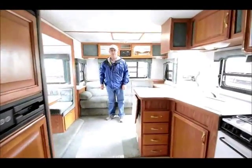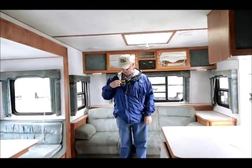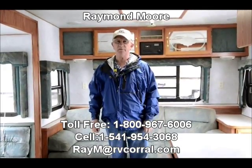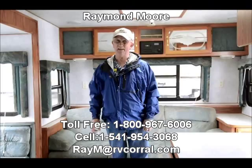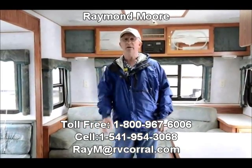With that said, grab that pen and piece of paper. My name is Raymond Moore, I'm here with RV Corral in Eugene, Oregon. Please give me a call, stop by, let's have a cup of tea together, or email me. Let's find you the right trailer for the right price and take care of you after the sale. We're not going to go anywhere, folks — we've been here for quite a few years, 26 I think. Thanks for watching the video. Have a great day.